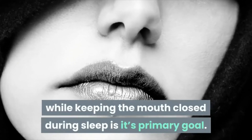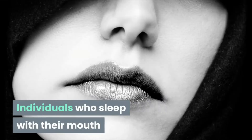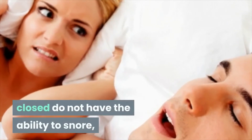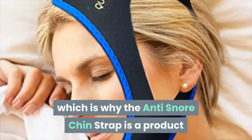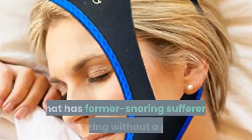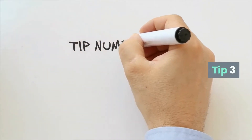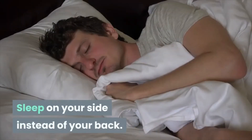Its primary goal is keeping the mouth closed during sleep. Individuals who sleep with their mouth closed do not have the ability to snore, which is why the anti-snore chin strap is a product that has former snoring sufferers snoozing without a peep. Tip 3: sleep on your side instead of your back.